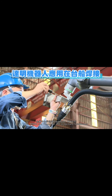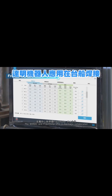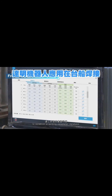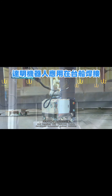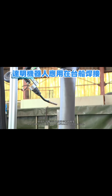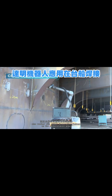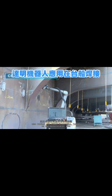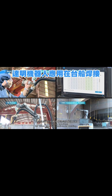MIRDC and Fraunhofer IPA in Germany collaborated to establish a welding parameter database, and together with TM Robot developed automated guided vehicles and cobot arms to improve efficiency and precision. They also worked with CSBC Corporation Taiwan as the demonstration area to verify the solutions for block structure multi-layer welding.